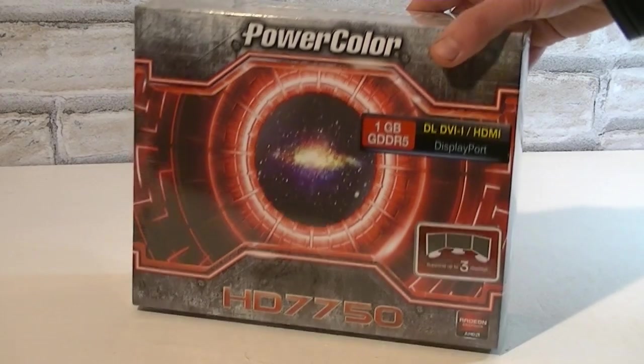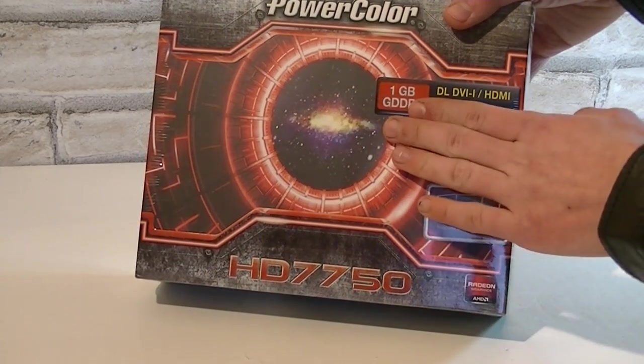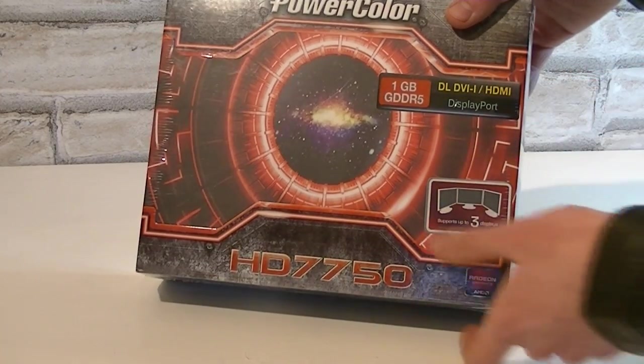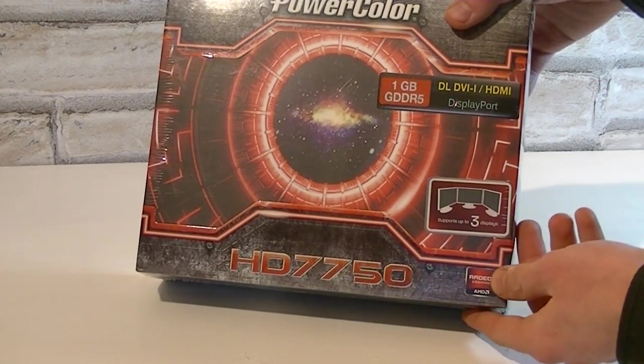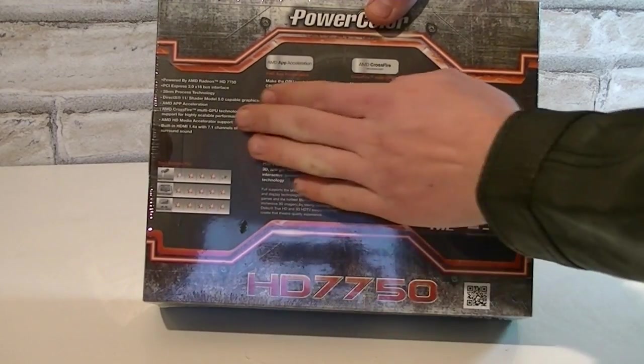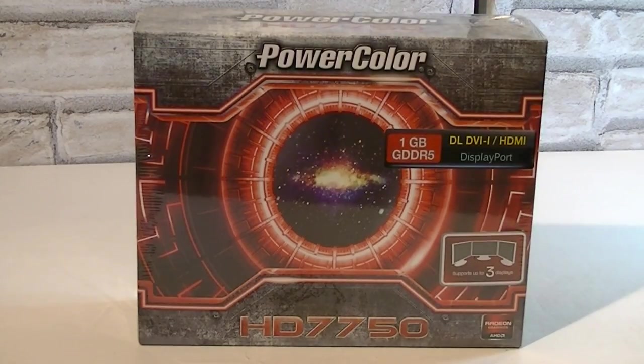Now let's move on to the box. Once again it's the PowerColor HD 7750 card which offers 1GB of GDDR5 video memory. It'll be able to handle 3 displays in Eyefinity. On the back of the box there are basically descriptions on how AMD's features work. And that's it for the box, which looks very nice.